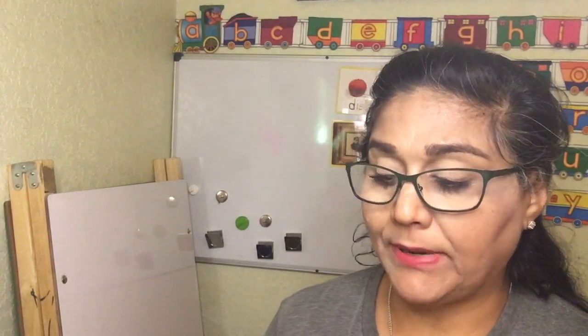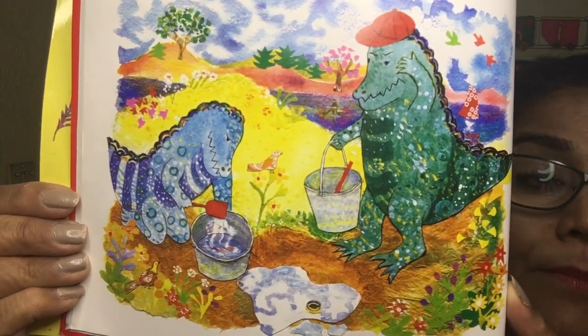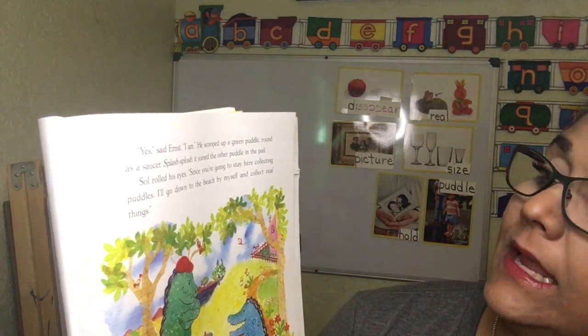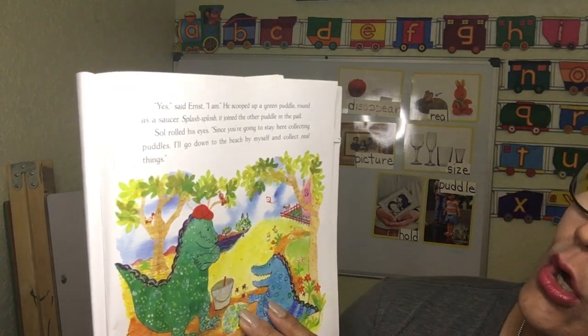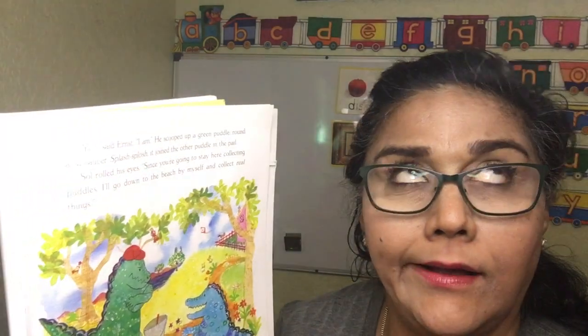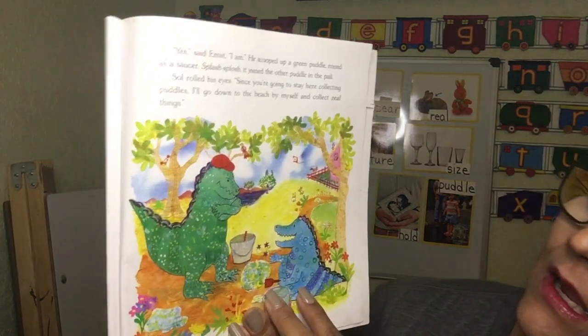'You can't collect puddles,' said Saul. 'Yes I can collect puddles,' said Ernest. 'They're not too far away or too big or too hot — I don't want to eat them!' Splish splosh, splish splosh — Ernest scooped the puddle into the pail. 'Ernest,' said Saul, 'you're not really going to start a puddle collection, are you?' 'Yes I am,' he scooped up a green puddle round as a saucer. Splish splosh — it joined the other puddle in the pail. Saul rolled his eyes. 'Whatever — since you're going to stay here collecting puddles, I'll go down to the beach by myself and collect real things.'